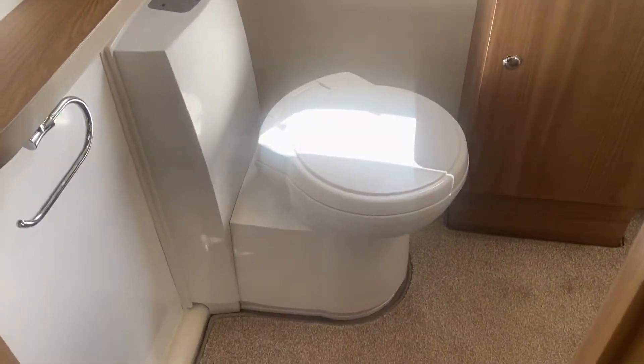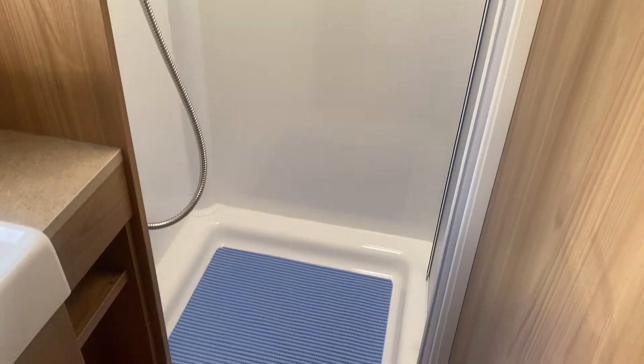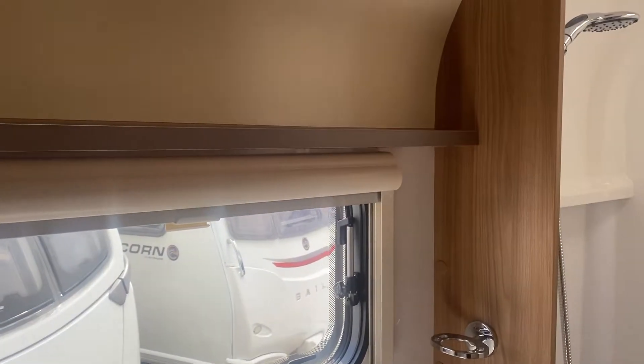Into the back washroom — it's a full back washroom with an electric flush toilet, fully lined large shower, and a large wash hand basin in the center. There's plenty of light coming through the window. All windows throughout the caravan have got fly screens and blackout blinds. You've also got more cupboard space just above the toilet.